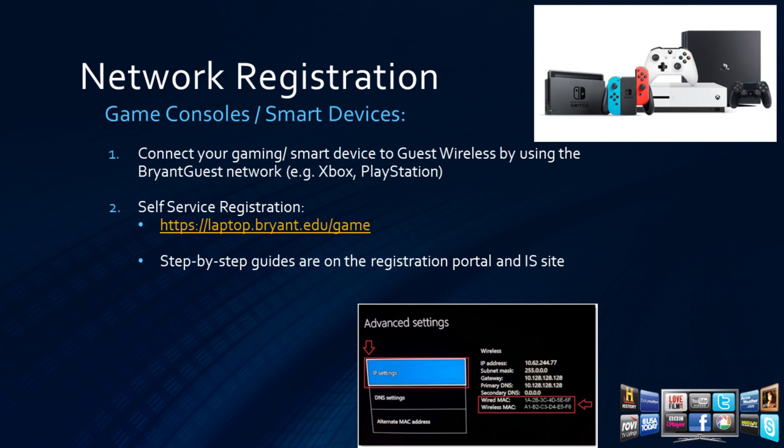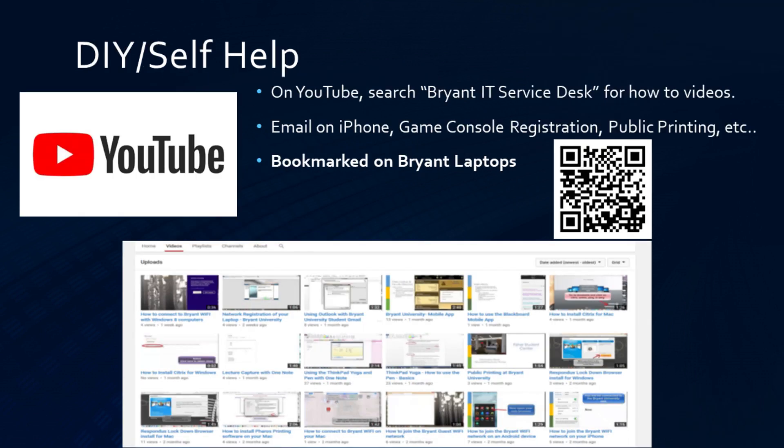For consoles and smart devices, you will have to connect them to Bryant Guest. To register them, use the self-service page. Step-by-step guides are also available on the IS website. We also have a YouTube page if you prefer video help. Searching for Bryant IT Service Desk will yield the channel, though it is also bookmarked on the Bryant laptops and covers topics such as iPhone Outlook usage and game console registration.